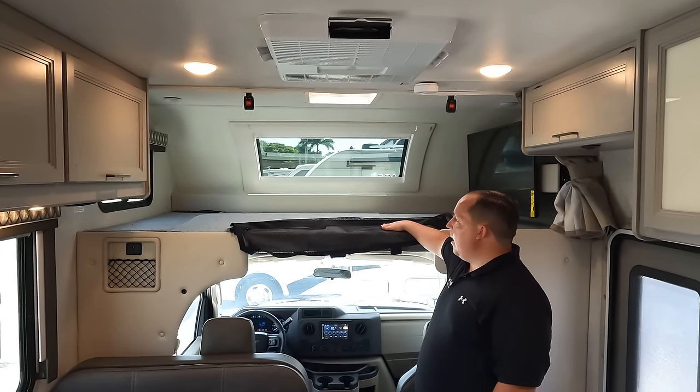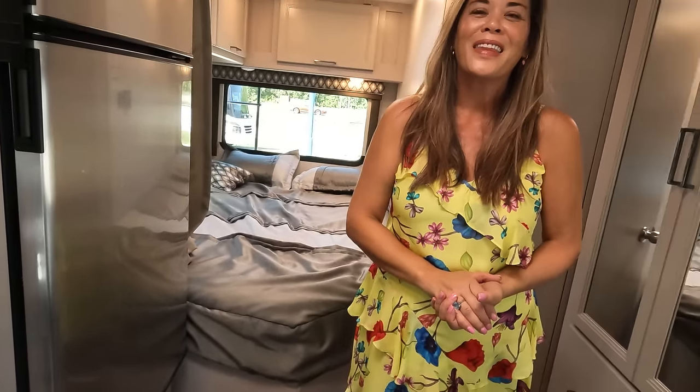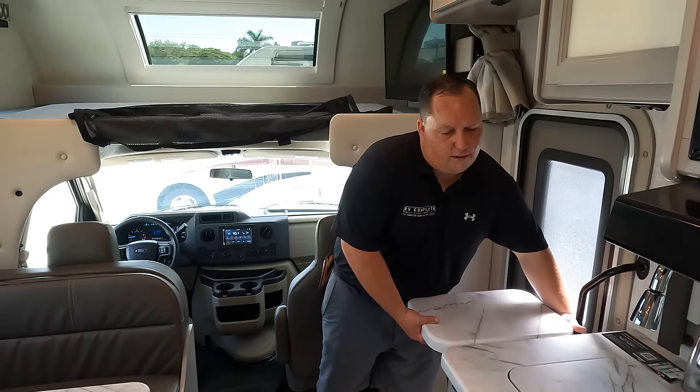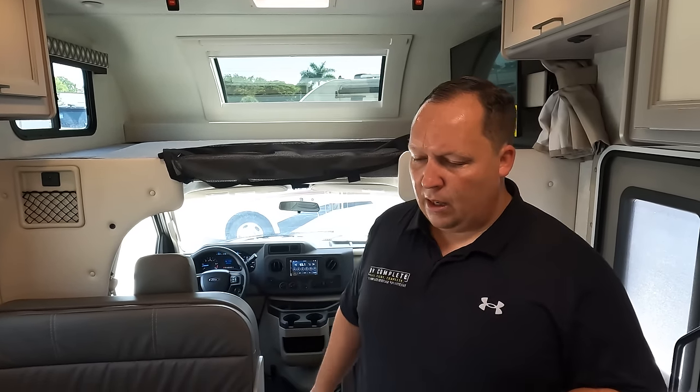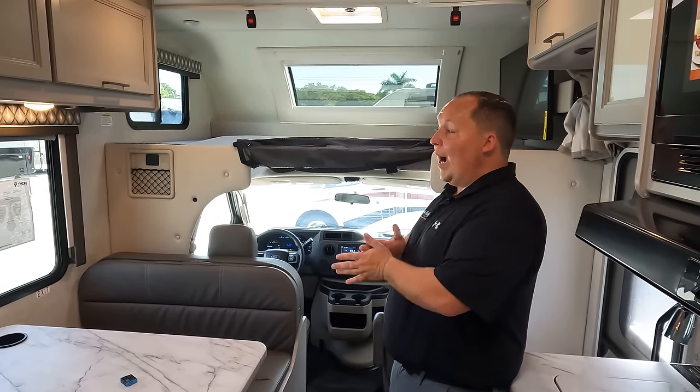Three things we love: Number one — the bunk over the cab. I love that it holds 800 pounds, how much space is up there, and that front windshield view — absolutely fantabulous. Number two — no slides, yet it's still pretty spacious, especially compared to a Class B. What you see is what you get. Number three — the dinette. It looks good, drops down to a bed, has storage underneath, a car seat tether, cup holders, and a wireless cell phone charger. Great features overall.